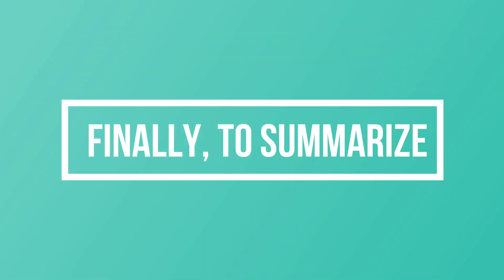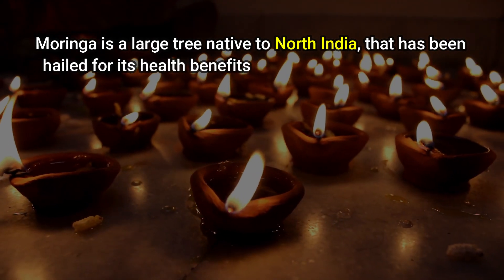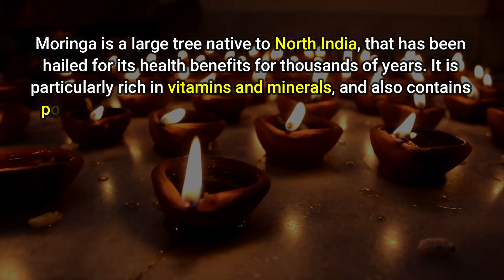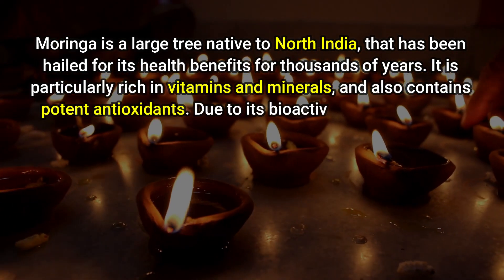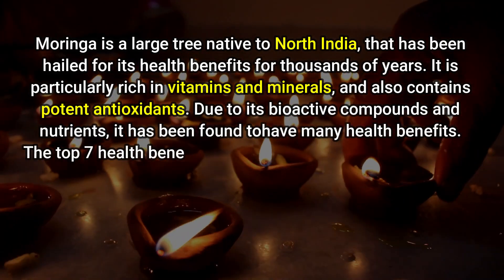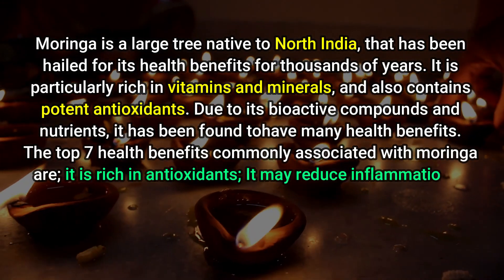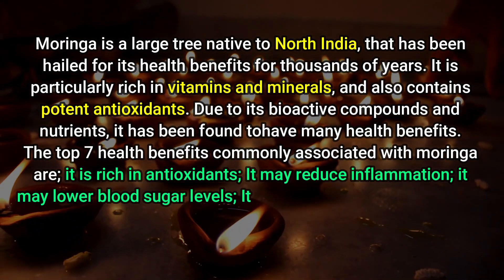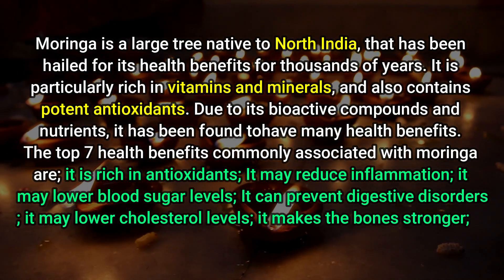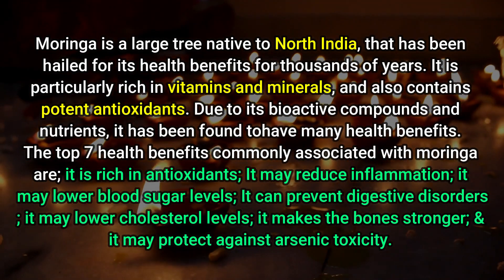To summarize, Moringa is a large tree native to North India that has been hailed for its health benefits for thousands of years. It is particularly rich in vitamins and minerals and also contains potent antioxidants. Due to its bioactive compounds and nutrients, it has been found to have many health benefits. The top seven health benefits commonly associated with Moringa are: it is rich in antioxidants, it may reduce inflammation, it may lower blood sugar levels, it can prevent digestive disorders, it may lower cholesterol levels, it makes the bones stronger, and it may protect against arsenic toxicity.